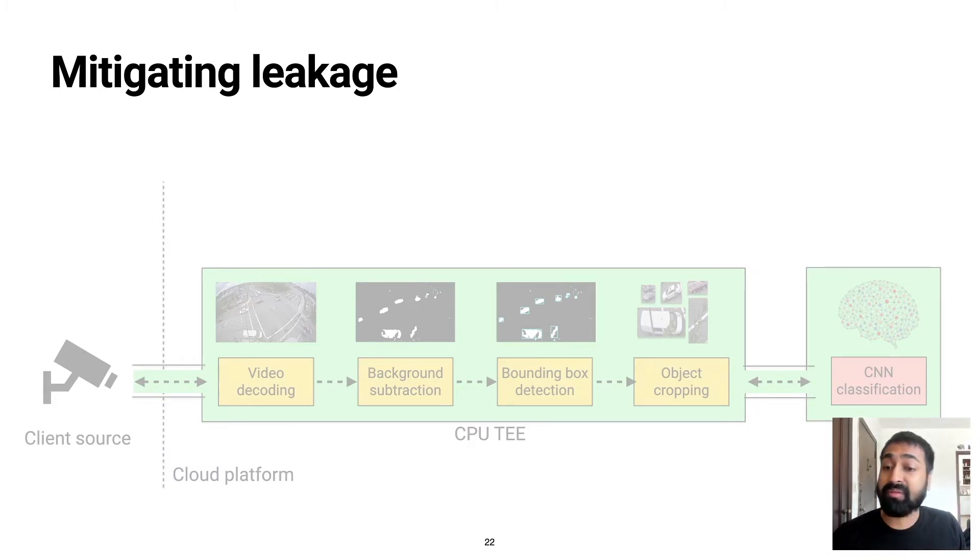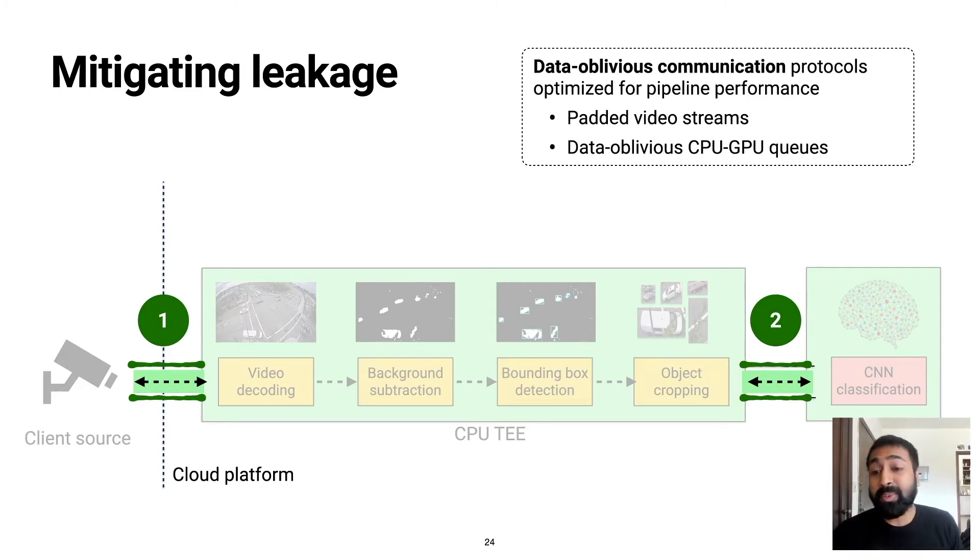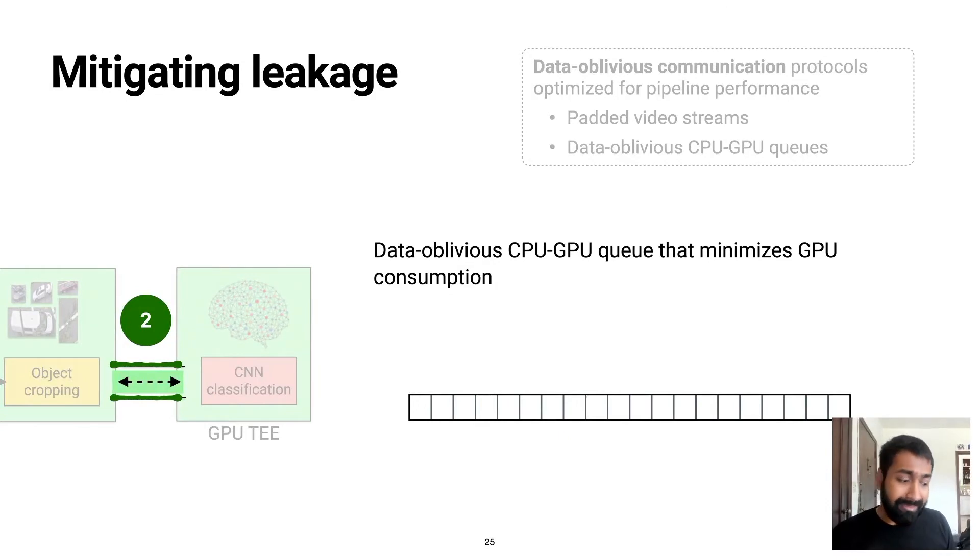I will not have time to dive into a lot of details, but I will describe the sources of leakage and how we address them briefly. The first class of leakage stems from the communication channels in the pipeline: the client-to-enclave communication over the network, as well as the CPU-GPU communication channel. Even though all the data flowing through these channels is encrypted, researchers have shown how an adversary monitoring the traffic pattern can identify crucial information about the underlying video stream, such as spikes in activity or the number and sizes of objects per frame. To plug these leakage sources, we devise data-oblivious communication protocols that intelligently pad the channels with dummy traffic, but in a way that optimizes the performance of the overall pipeline. For example, we devise a data-oblivious producer-consumer queue protocol for communication between the CPU and GPU that is designed to minimize GPU consumption.